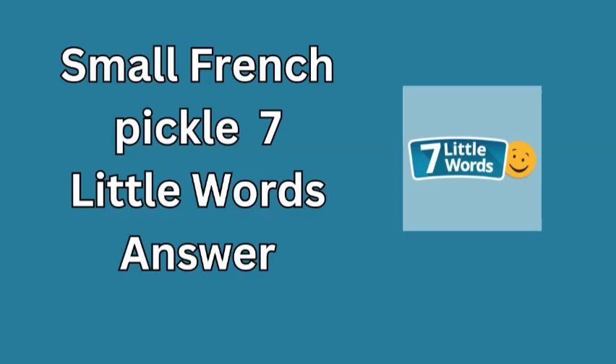The answer is cornican. Cornican is a delightful term that refers to a specific type of small, tart pickle, typically made from gherkin cucumbers.